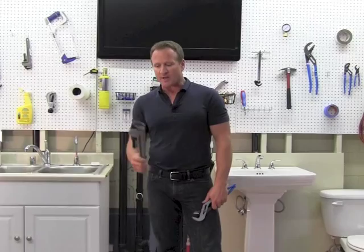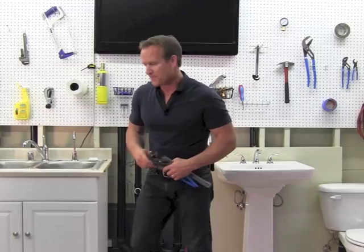Well, the first thing you want to do is go ahead and call your local gas department. Second, try to locate a pipe wrench or a pair of large pliers and then head directly to your gas meter. Let's go over there and I'll show you how to do that.